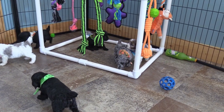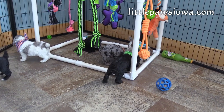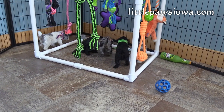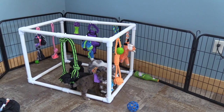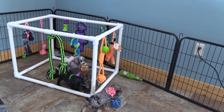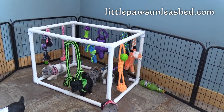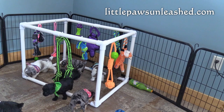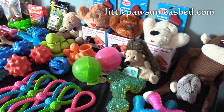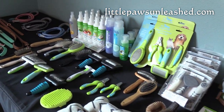And that is our litter of Mini Poodles. You can go to our website littlepawsiowa.com for more information. These play gems are available for purchase at our shop littlepawsunleashed.com along with other pet supplies. Here's a few of the other things we carry in the shop.